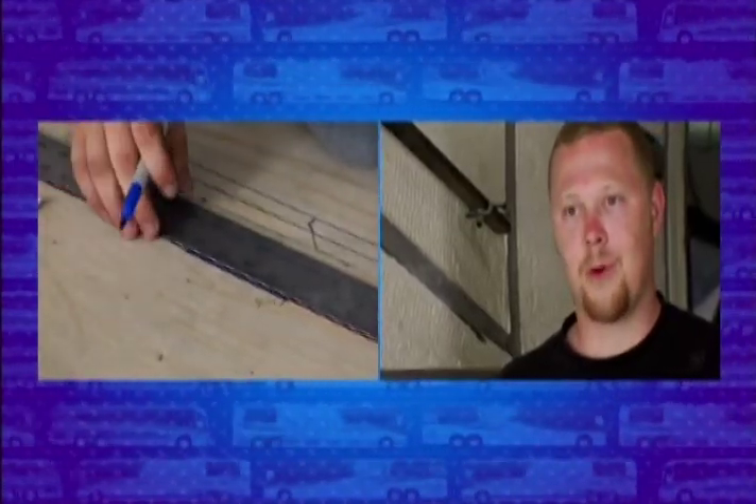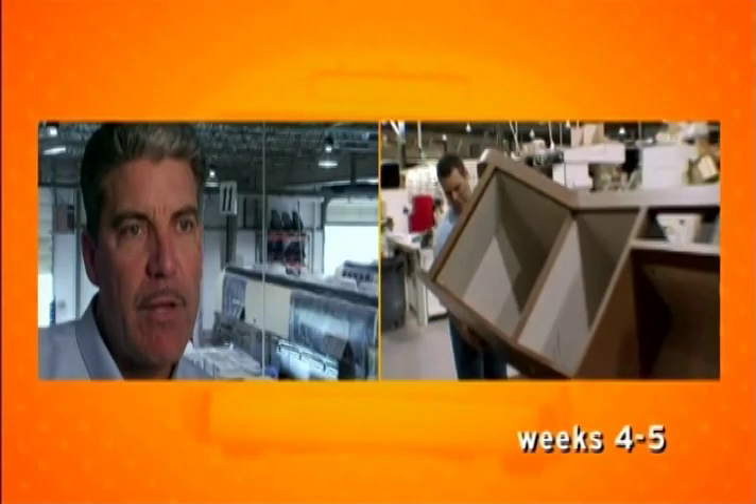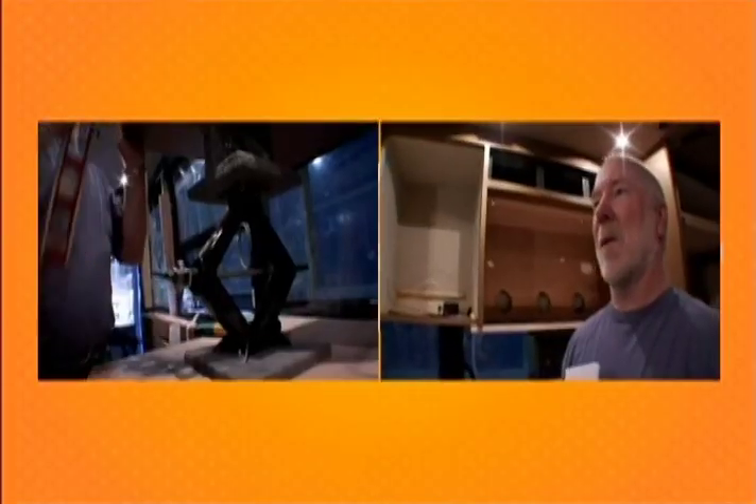My name is Robbie. I draw a floor plan onto the floor before anything actually gets installed into the coach. In weeks four and five, cabinets start getting put in. It takes about a week to put the cabinets in the entire bus.